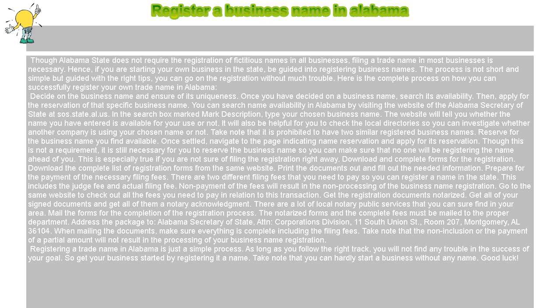Mail the forms for the completion of the registration process. The notarized forms and the complete fees must be mailed to the proper department. Address the package to: Alabama Secretary of State, Attention Corporations Division, 11 South Union Street, Room 207, Montgomery, Alabama 36104. When mailing the documents, make sure everything is complete including the filing fees. Take note that non-inclusion or payment of a partial amount will not result in the processing of your business name registration.